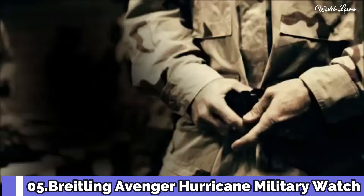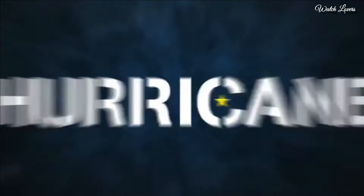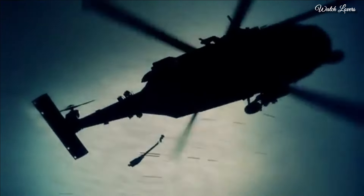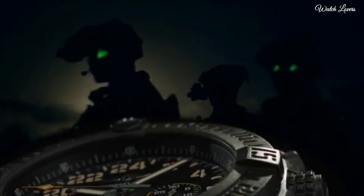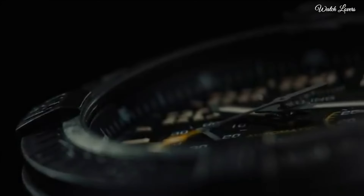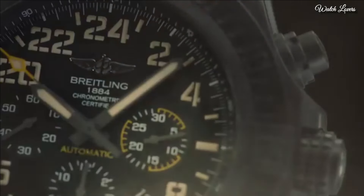Number 5: Breitling Avenger Hurricane Watch. Black polycarbonate case with a black rubber strap, unidirectional rotating black polycarbonate bezel, black dial with black hands and Arabic numeral hour markers, minute markers around the outer rim. Dial type: analog, chronograph, automatic movement, scratch-resistant sapphire crystal, screw-down crown, case size 50mm, water-resistant at 100m.